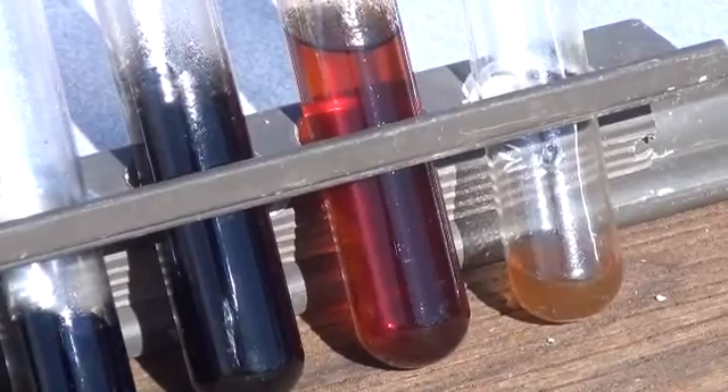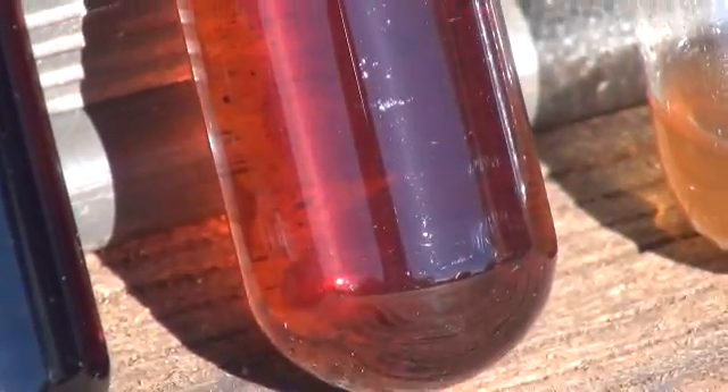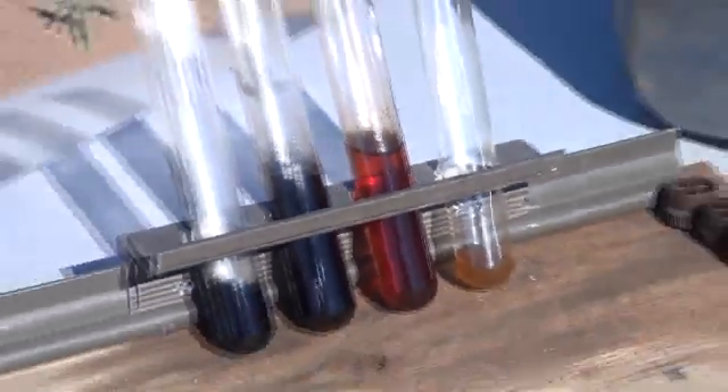This auburn looking one right here is from that glass jug that we were looking at during the processing. You can see a very clear, nice auburn color to that — almost resembles a refined state of fuel already.